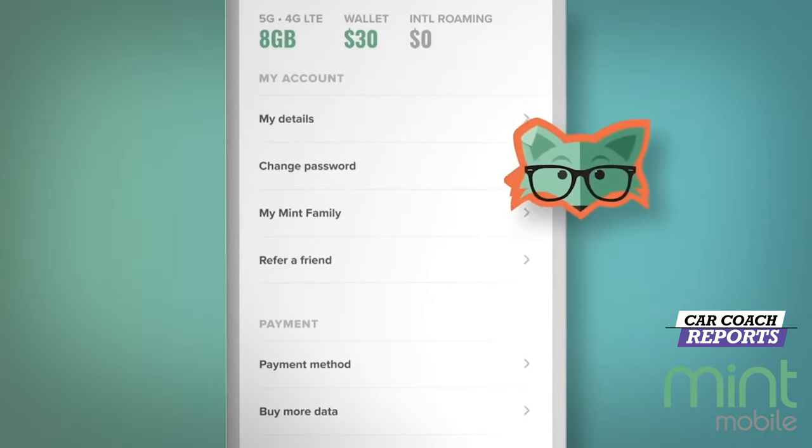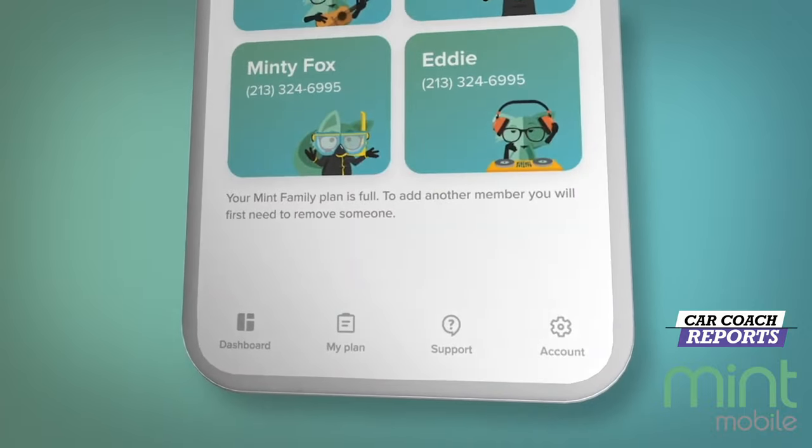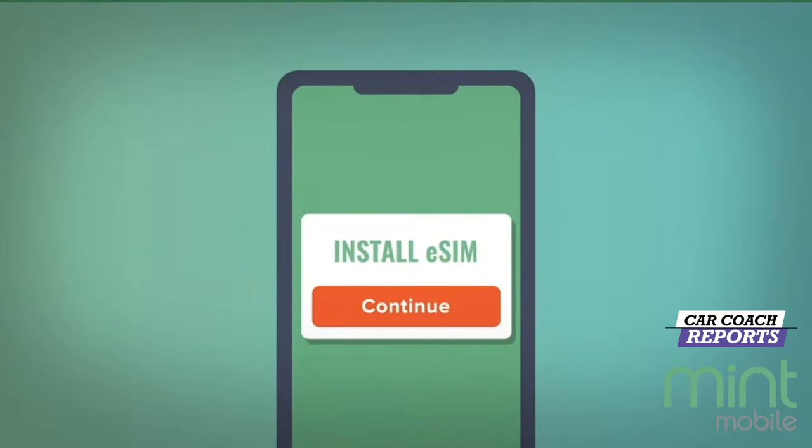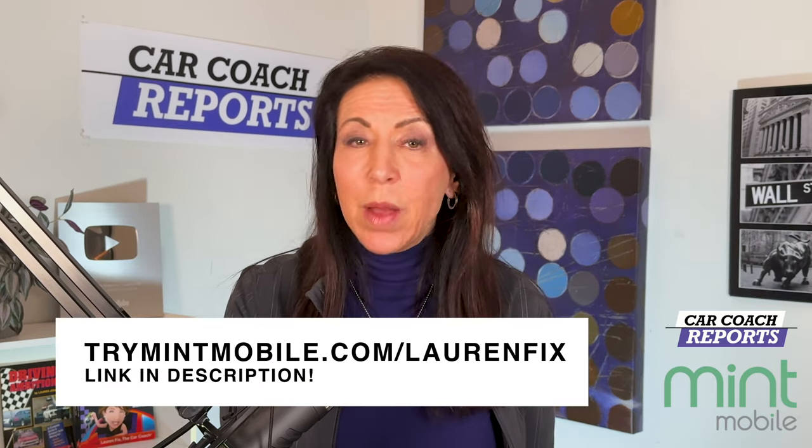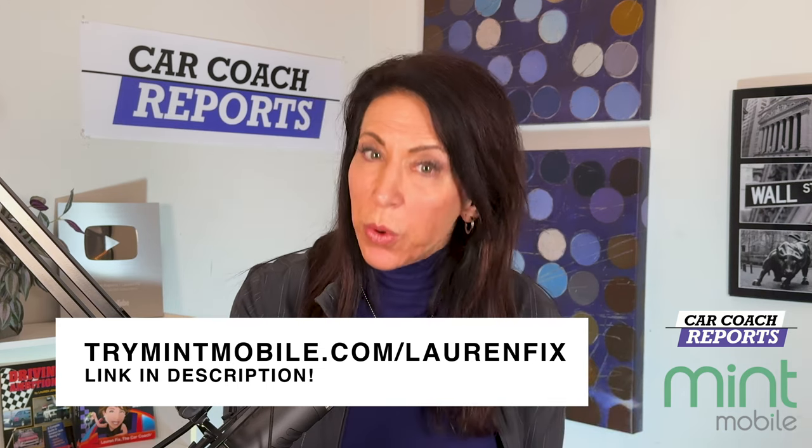Have you ever wondered why your wireless bill is so high? We're partnering with Mint Mobile. Mint Mobile offers speed, coverage, data, 5G access, unlimited talk and text, and mobile hotspots for as low as $15 per month. They run on the nation's largest 5G network — same speed and performance as the big carriers. Switching is easy thanks to digital eSIM cards; sign up and activate immediately from home. If your phone doesn't have an eSIM, Mint will ship a SIM card for free. Go to trymintmobile.com/laurenfix — also linked in the description — to get premium wireless for $15 a month.